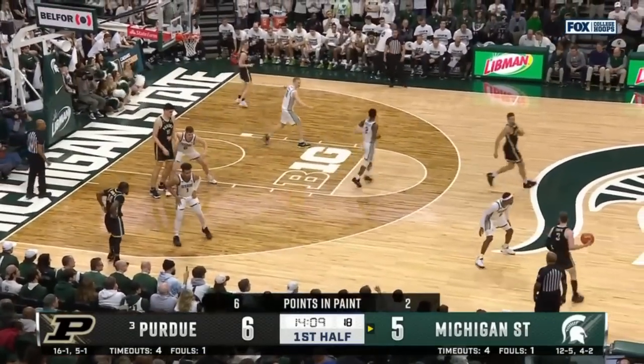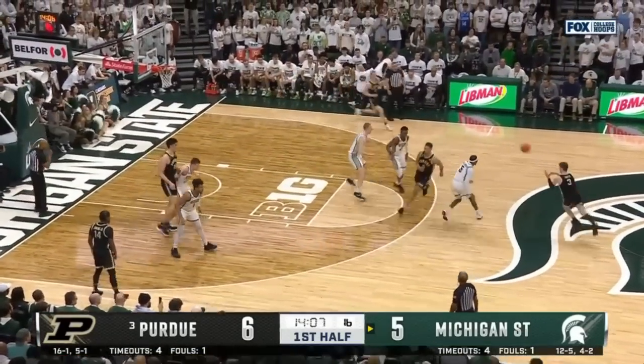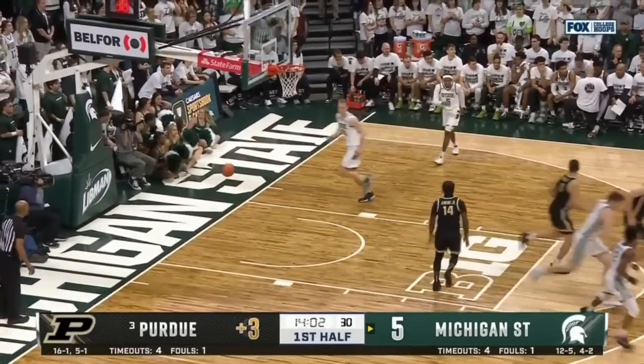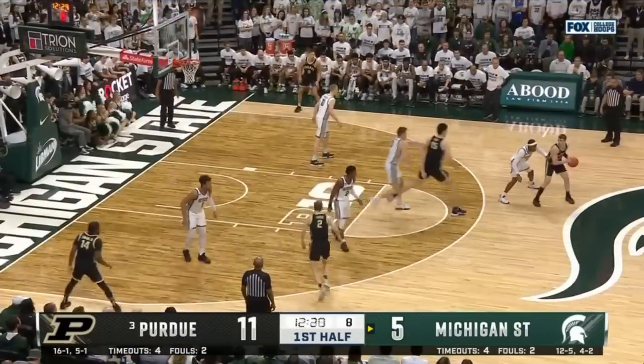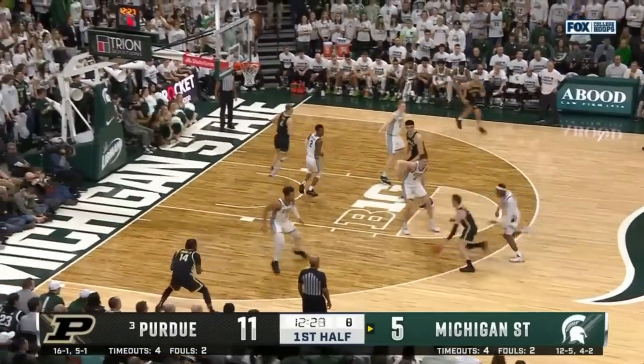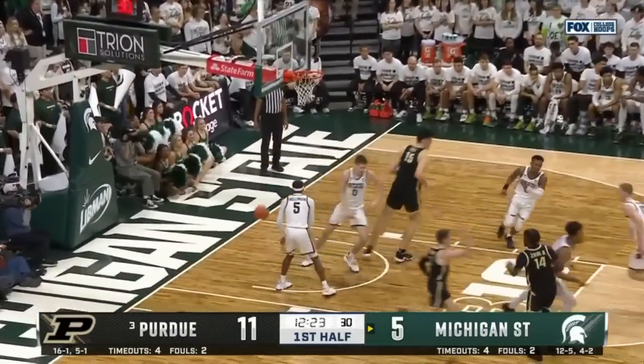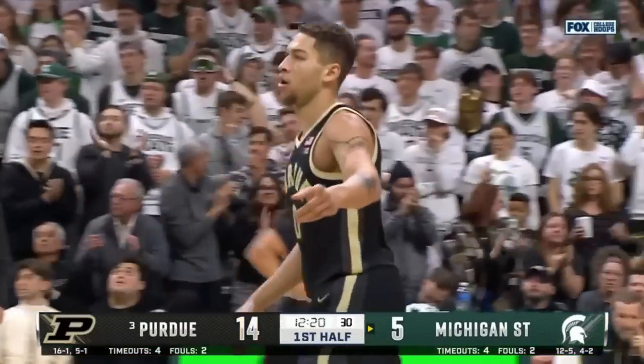Off the foul against Joey Hauser — there's a foul on Michigan State. Purdue has it, and there is Fletcher Loyer to can a three. He showed the screen and he'll roll to the rim. They open up a three for Gillis, and he buries it. How about that? He's improved that shooting, shooting it confidently.